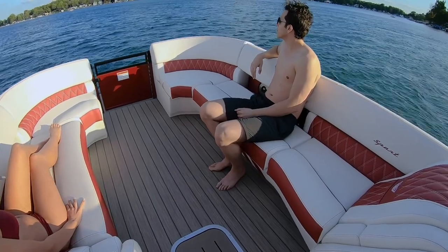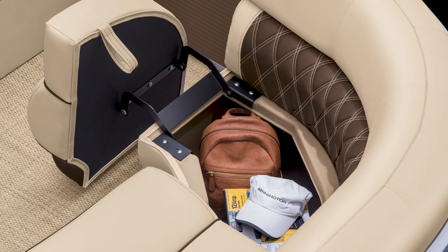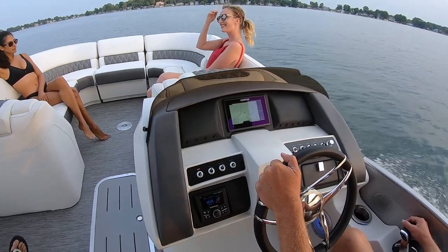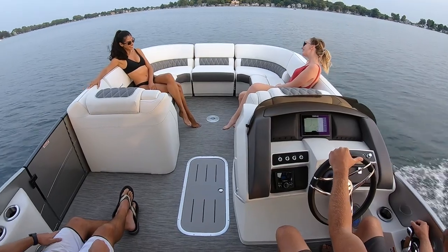The bow benches have a unique in-bench storage opening towards the center of the boat to maximize space usage. At the helm, you'll notice aircraft style switches and a glove box to store your personal items and phone.